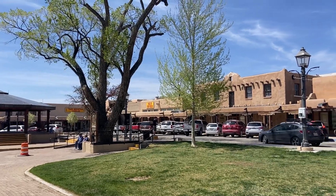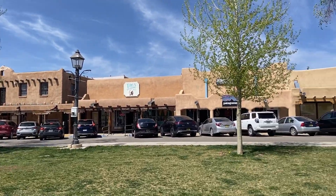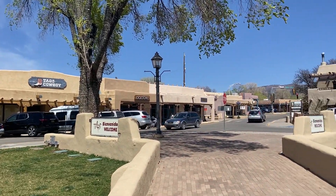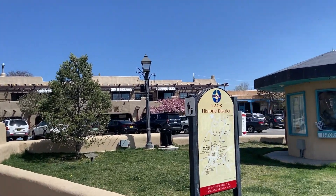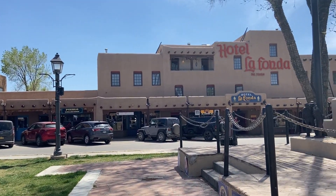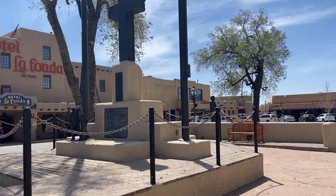Here we are in the Taos Pueblo, the main part of town. This town square has all around these very cute, almost adobe-style old buildings with good shops and all kinds of things to do.